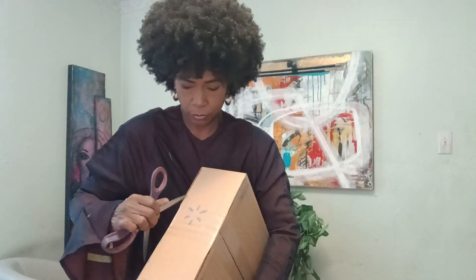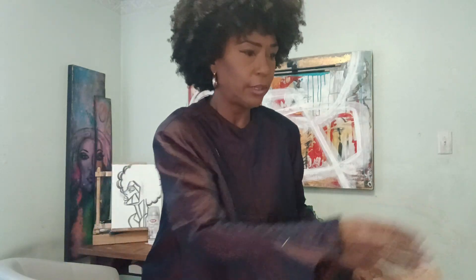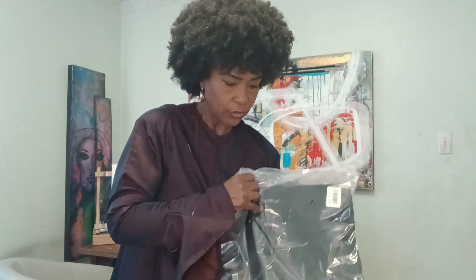It came super fast — really, really fast. This is the Sofia Vergara black leather blazer that I had briefly spoke about on a recent video. This thing is nice. The quality, everything is so nice. It's a faux leather.